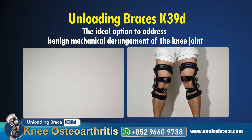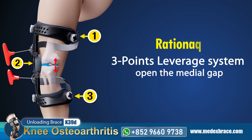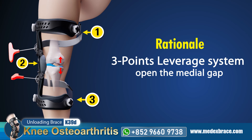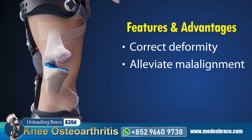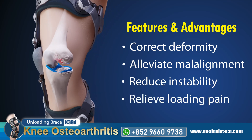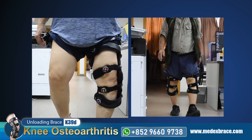In contrast, unloading braces are the ideal option to address benign mechanical derangement of the knee joint by utilizing a three-point leverage system to open the medial gap. This approach can effectively correct deformity, alleviate malalignment, reduce instability, and relieve loading pain — offering a valuable alternative for individuals suffering from a varus knee.